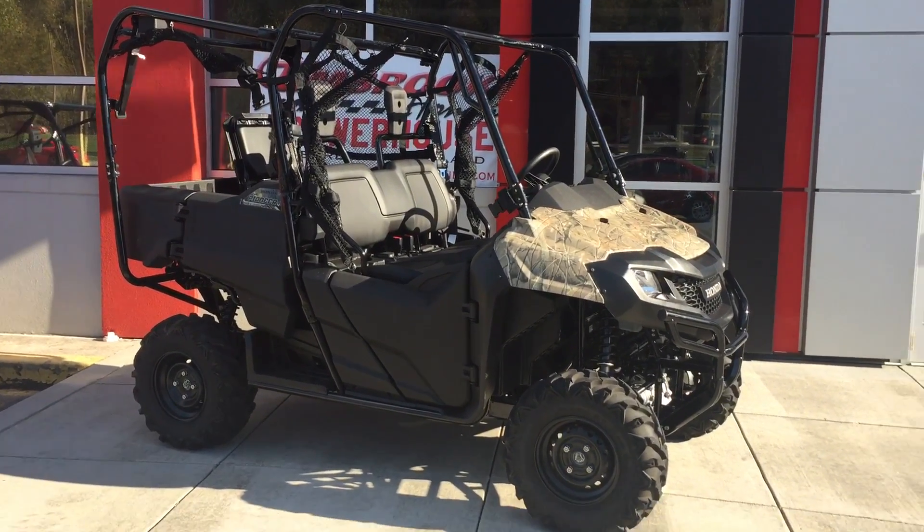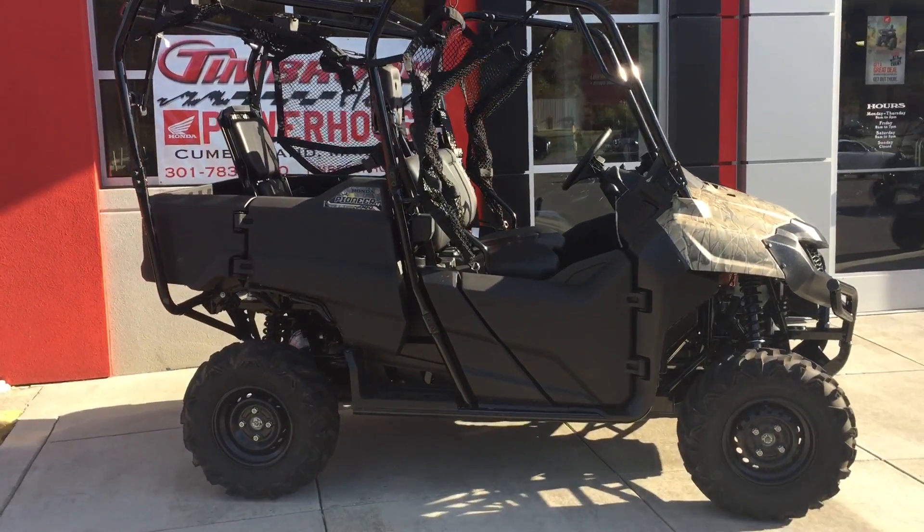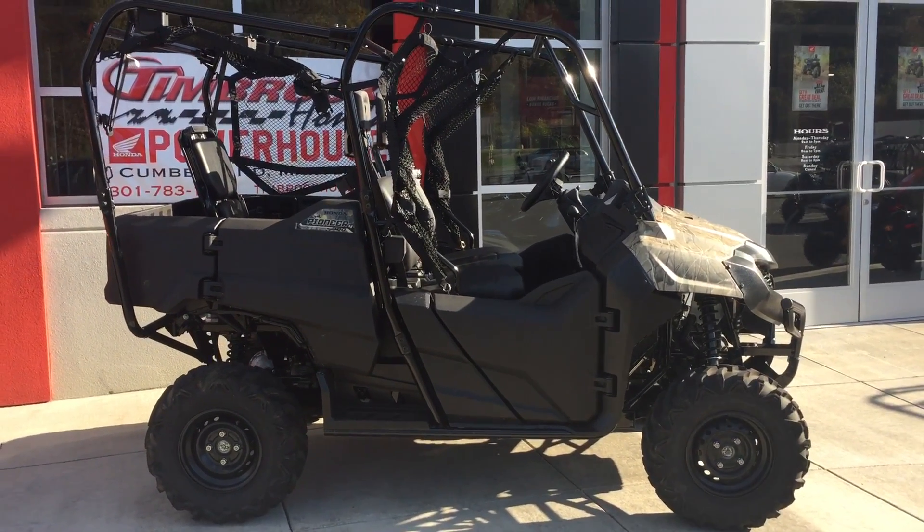Welcome to the Timbrook Honda Powerhouse. Today we have a 2016 Honda Pioneer 700 4-seater.